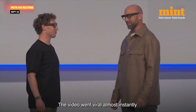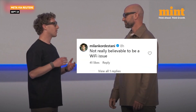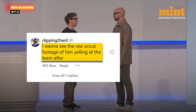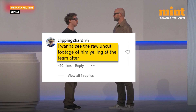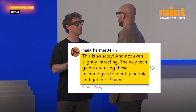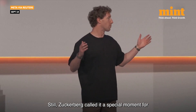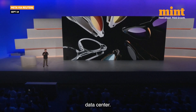The video went viral almost instantly. Online reactions poured in. One user wrote it was not really believable that it was a Wi-Fi issue. Another joked they wanted to see the raw uncut footage of him yelling at the team. Others were more critical, calling the technology scary and invasive. Still, Zuckerberg called it a special moment for Meta, reinforcing that AI should serve people and not just sit in a data center.